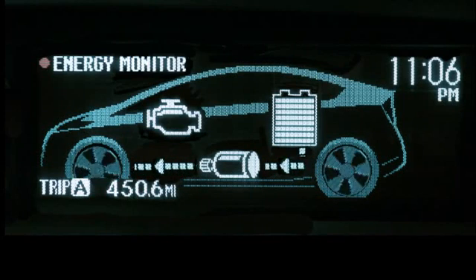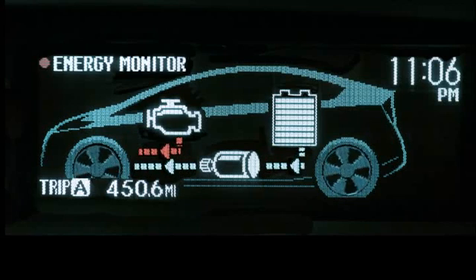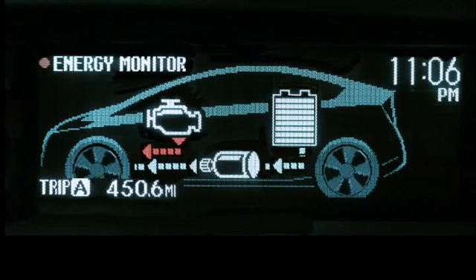As the need for more power increases, the gasoline engine will start automatically and you'll see arrows leading from it to the front wheels.